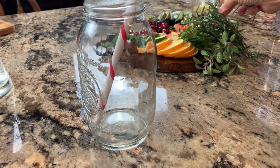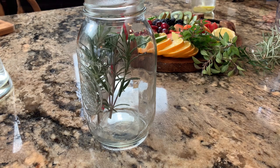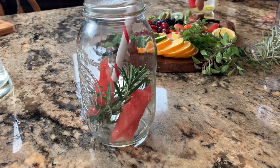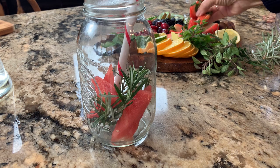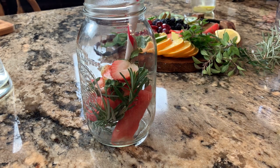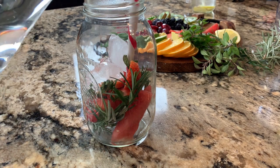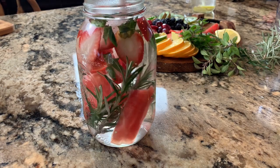For our second infused water we're going to make a Brain Booster. For that we're going to add some fresh rosemary straight out of the garden. To this we're going to add some watermelon slices — good any time of the year. Watermelon is really good at lowering inflammation, the rosemary protects our brain from free radical damage and helps us improve our retention of information. To top it off we're going to add some fresh organic strawberries — I keep the stems on. Let's add a little ice and our freshly filtered water. Isn't that gorgeous?